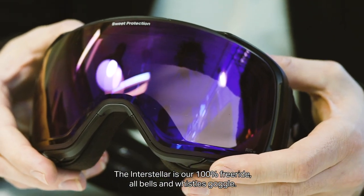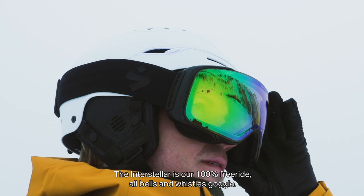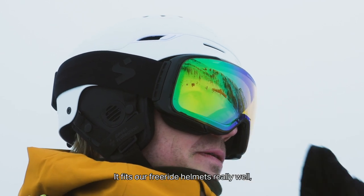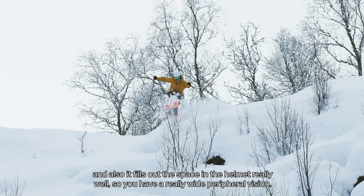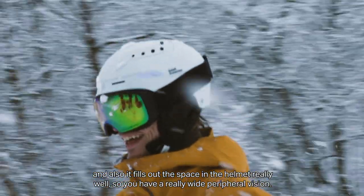The Interstellar is our 100% Freeride, all bells and whistles goggle. It fits our Freeride helmets really well, and it fills out the space in the helmet really well, so you have a really wide peripheral vision.